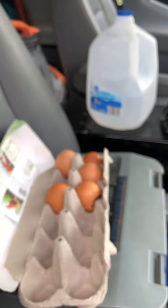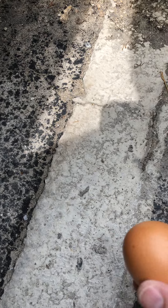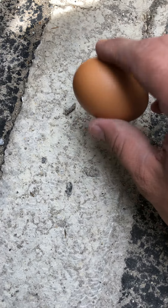Let's see what's inside this thing. I'm excited — I've never cracked open an egg that's what, two and a half, three years old? It's hard. Look at that — it's hard. Oh, now it's getting soft.